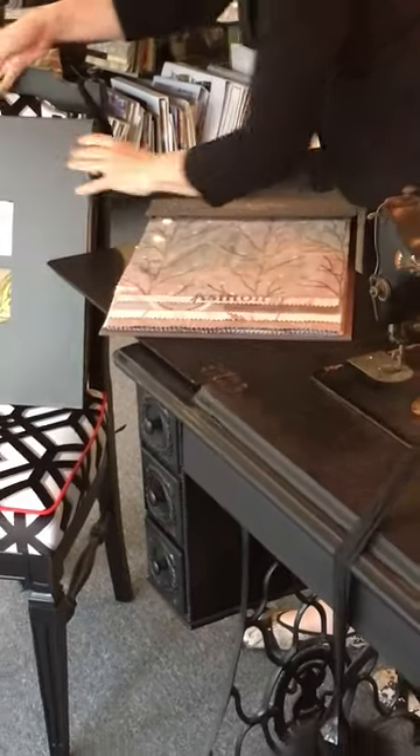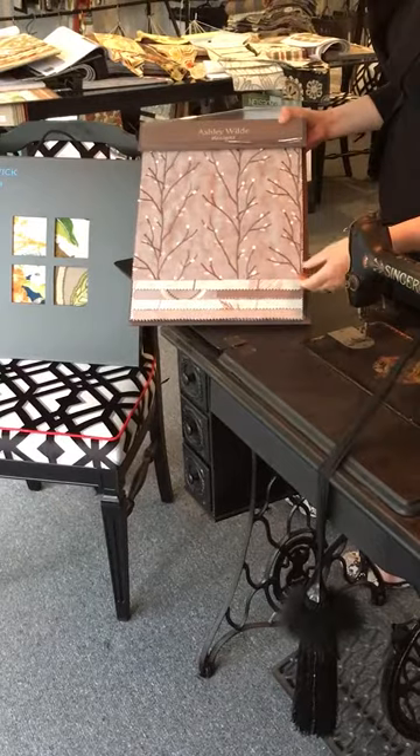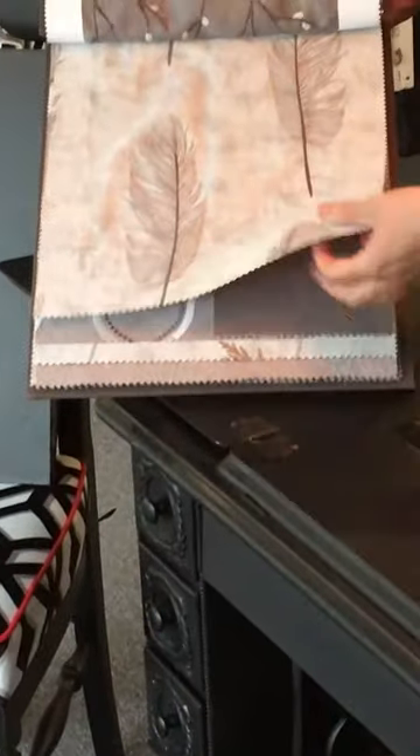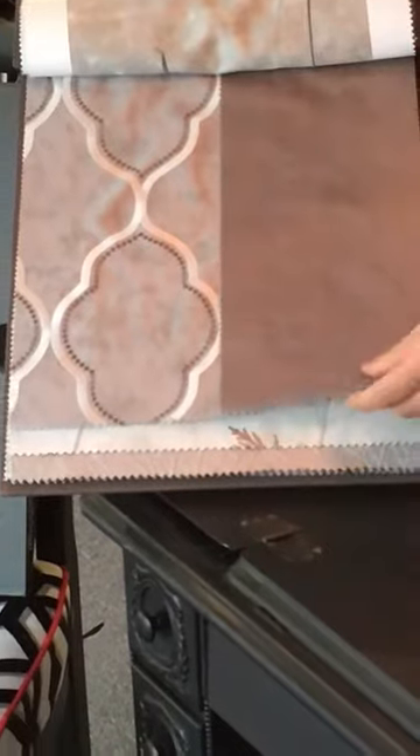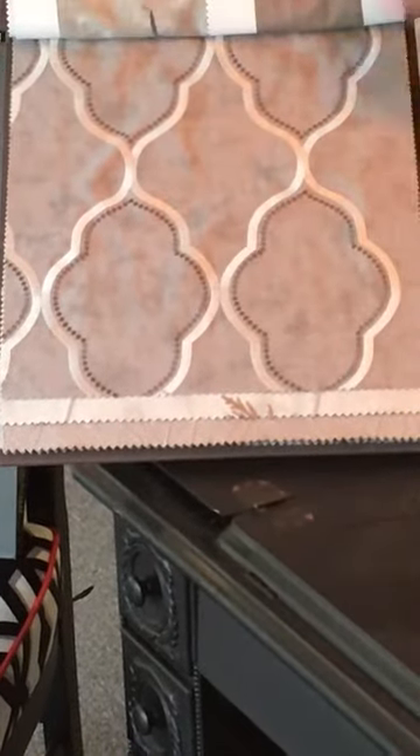Just going to look at a more subtle pattern collection from Ashley Wild now. This has a nice and beautiful embroidery, more of a natural feel, also complemented by a gorgeous velvet with lots of sheen.